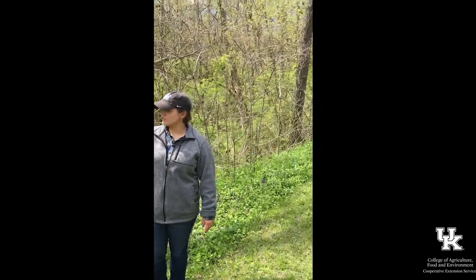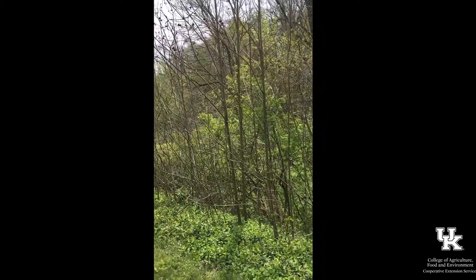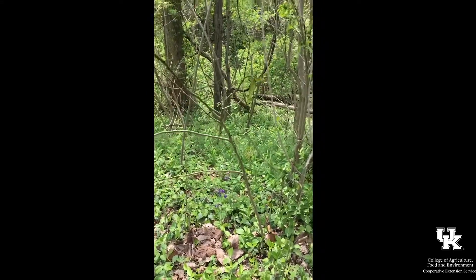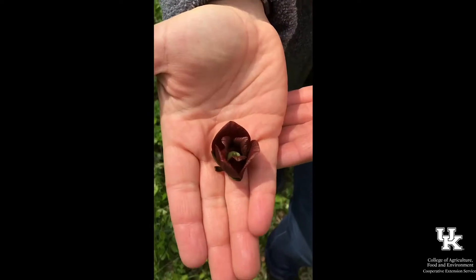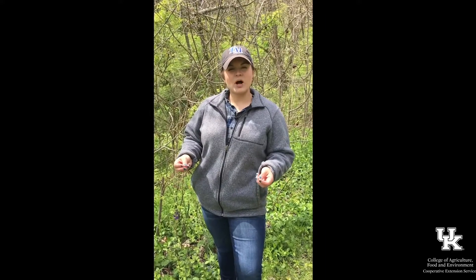If you look around me, all of these trees that are getting their flowers and are just starting to get their leaves are common pawpaws. They're native to most of the eastern United States, but they're not the only variety — there are several different kinds native to the eastern U.S. They're a really deep purple color, and similar to the callery pear that we talked about last week, they smell really rancid, so they're pollinated by flies.